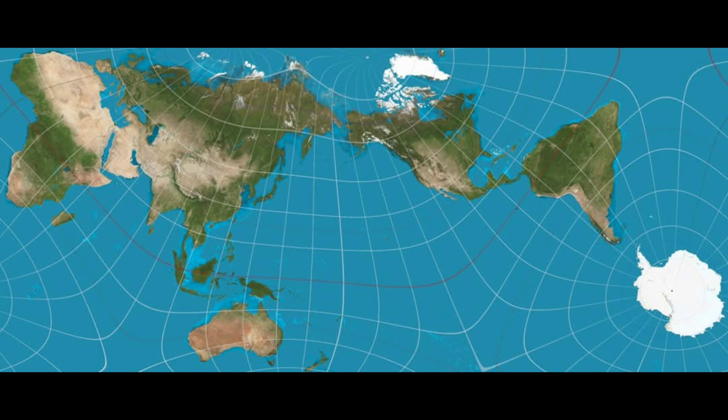Imagine, too, how this innovative map could reshape our view of 600 million years of continental drift.